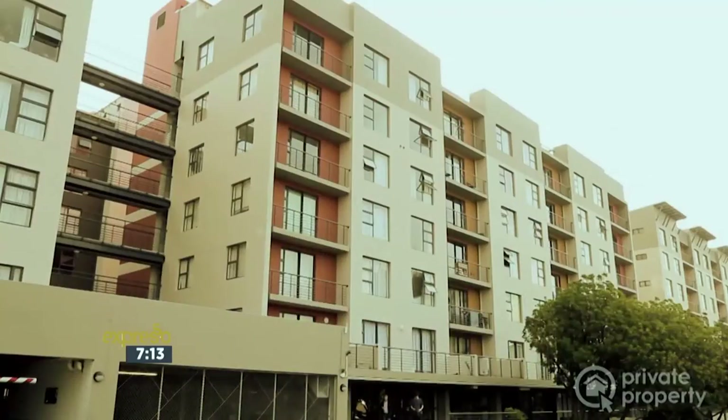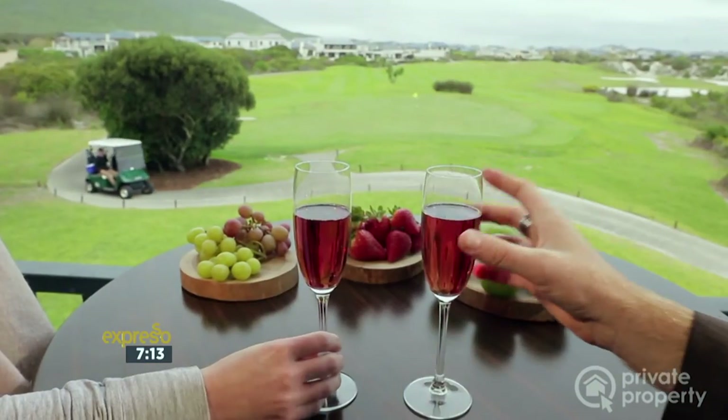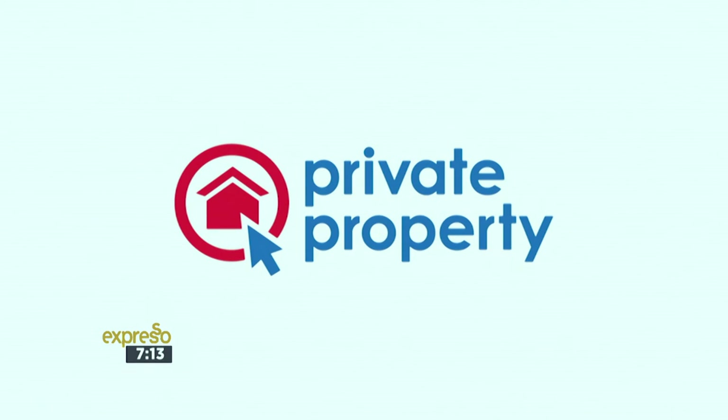Whether it's your first apartment in the city, a trendy suburban townhouse, or that dream family home on a golf estate, there's a home for everyone on Private Property.